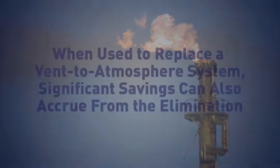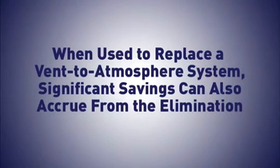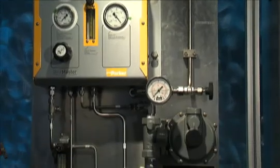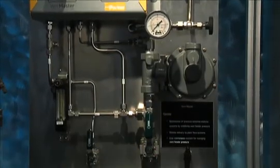When used to replace a vent-to-atmosphere system, significant savings can also accrue from the elimination of the cost and administration required for local emission permits. Gains in process efficiency far outweigh the modest running costs of the inert gas supply.